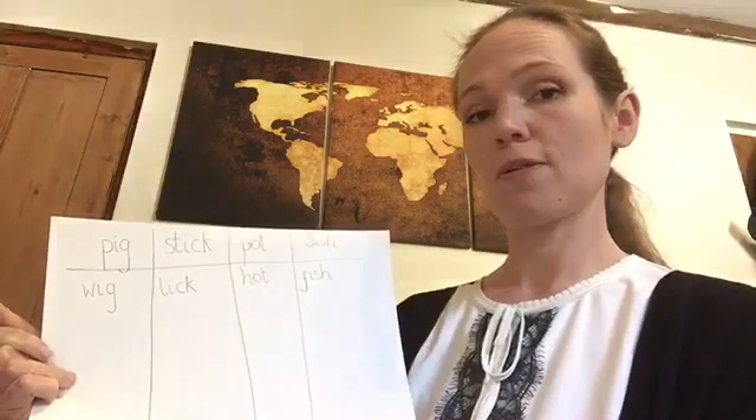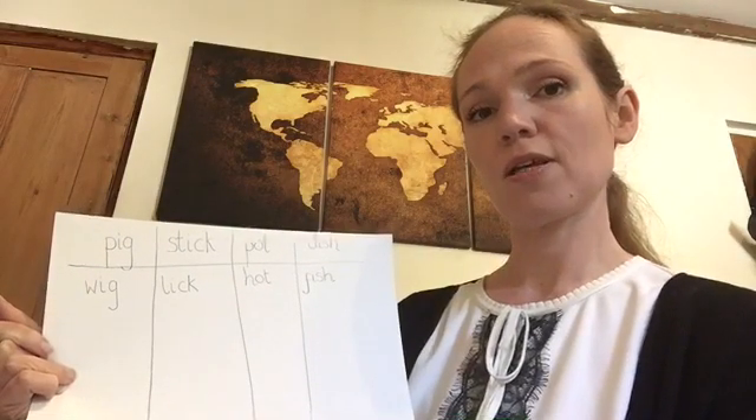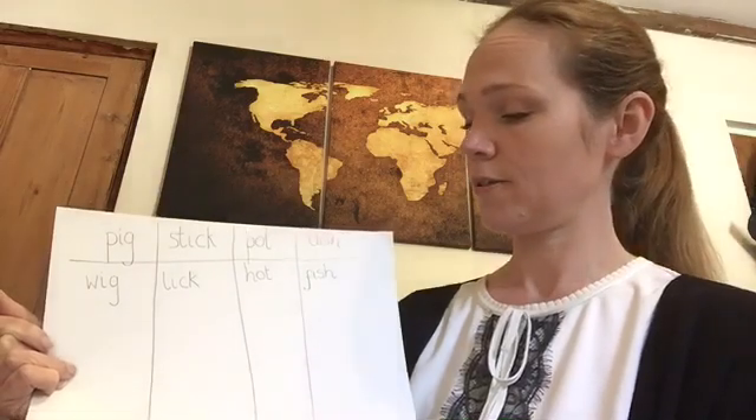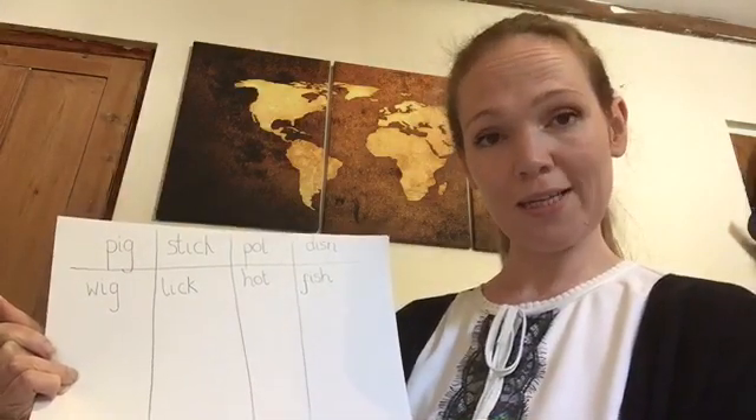Fish. The digraph sh — the s and h together make the digraph sh. And it's the same in fish: f-i-sh.